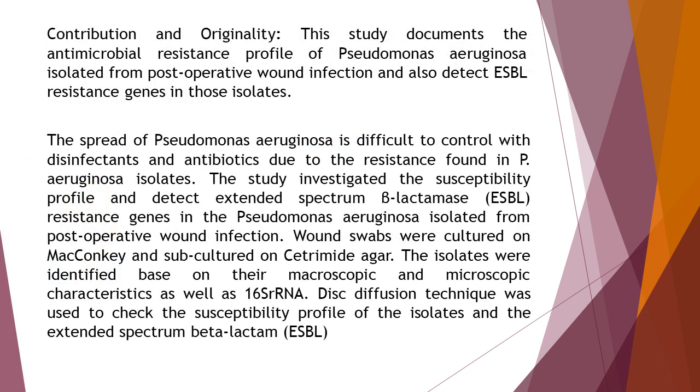The contribution and originality of the study is that this study documents the antimicrobial resistance profile of Pseudomonas aeruginosa isolated from postoperative wound infection and also detects ESBL resistance genes in those isolates. The spread of Pseudomonas aeruginosa is difficult to control with disinfectants and antibiotics due to the resistance found in P. aeruginosa isolates.